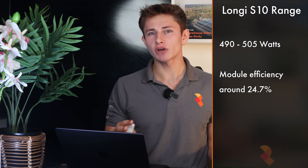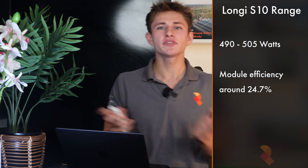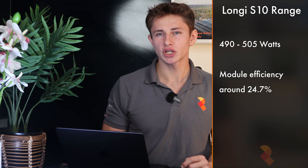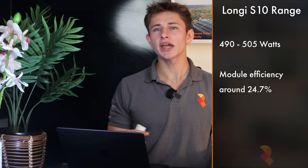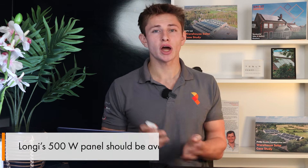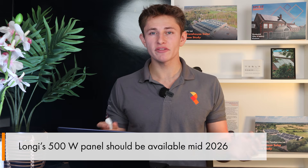It's Longi's first truly high-end panel, designed to compete directly with the most advanced modules in the world. The S10 range runs from 490 up to 505 watts, with a top-spec module efficiency of around 24.7%. The module currently available in the UK is the 495W at 24.3% efficient, and the 24.5% efficient 500W panel should be available mid-2026.